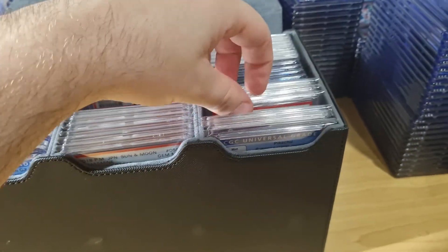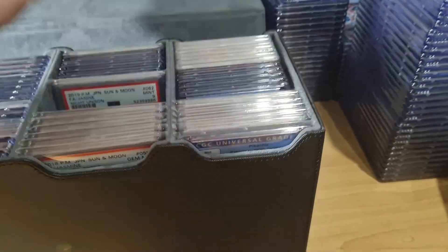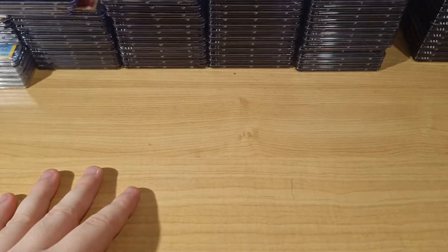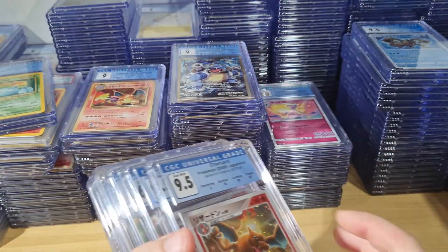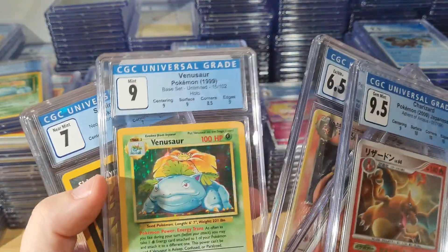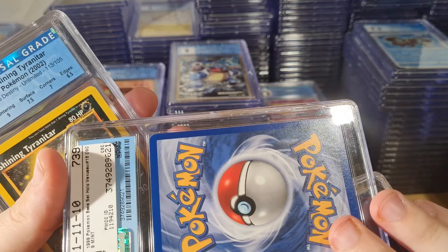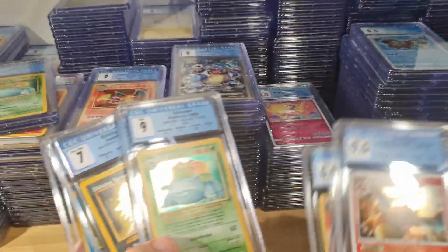I've just got cards on cards on cards, and I've gotten so many submissions back recently from CGC. I mean, if you just look — it's just crazy. A lot of this I got from PWCC auctions. I bought them for like a hundred, eighty dollars or something for this Venusaur PSA 9 — like a mint nine Venusaur.